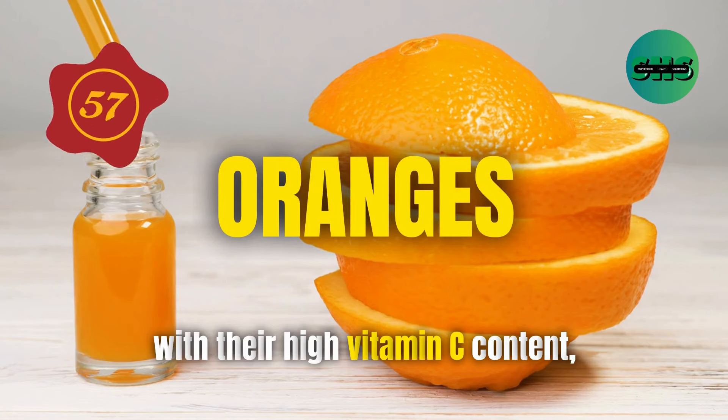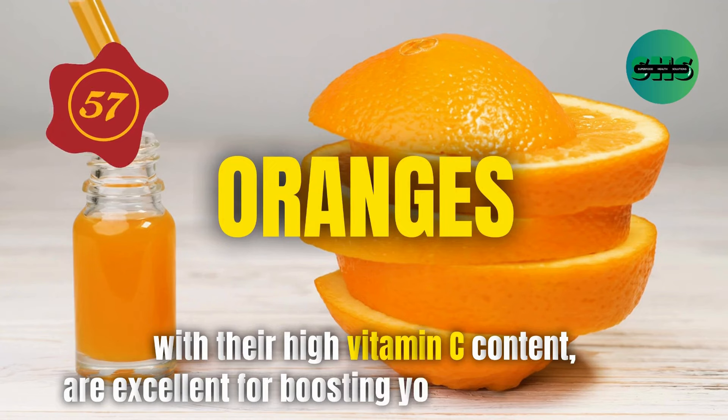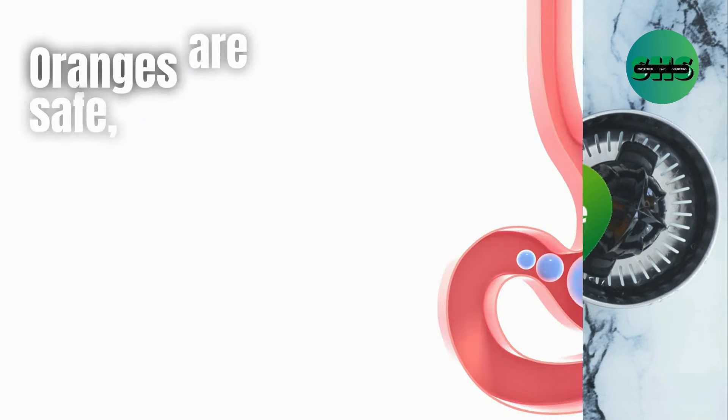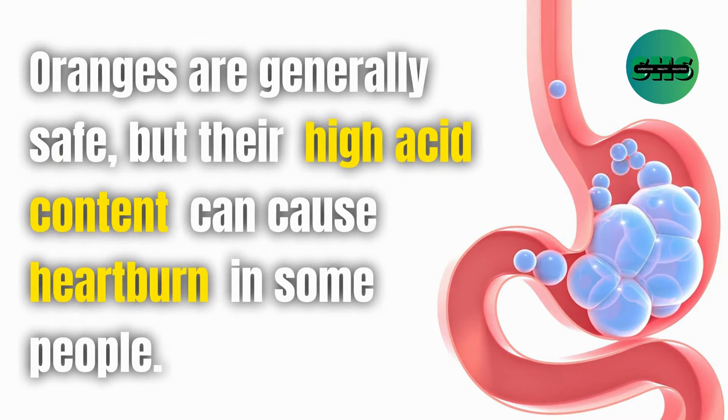57. Oranges, with their high vitamin C content, are excellent for boosting your immune system. Enjoy a glass of fresh orange juice or eat an orange as a snack for a vitamin C boost. Oranges are generally safe, but their high acid content can cause heartburn in some people.